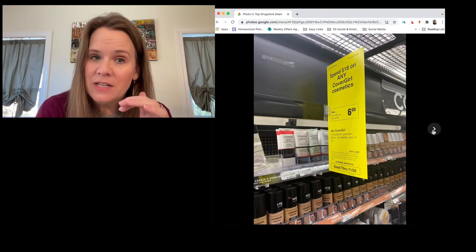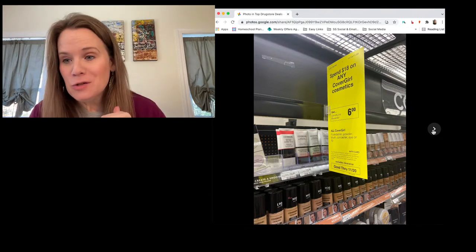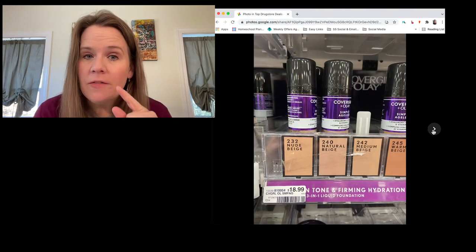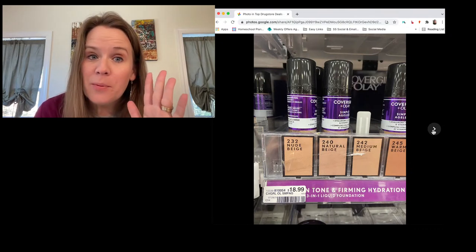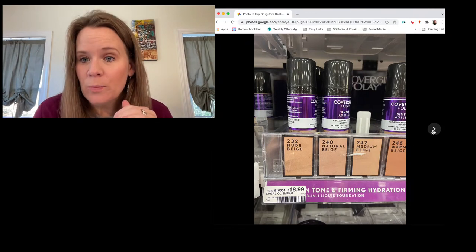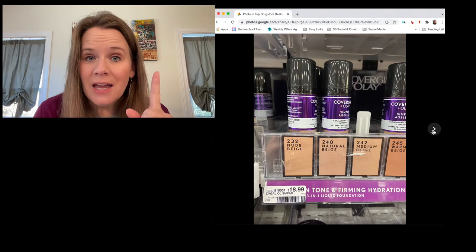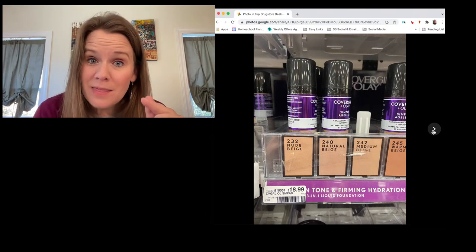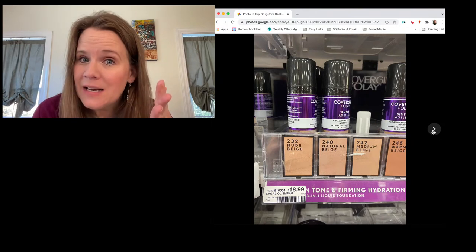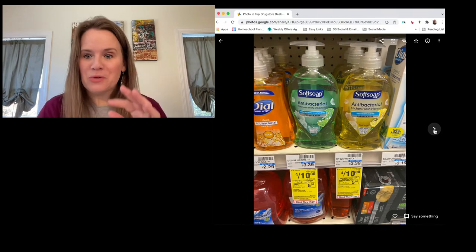CoverGirl this week: buy $18 and get six dollars in rewards. Last week was a better deal at buy two and get a six-dollar reward, but this week there's a store coupon for eight or six dollars off the CoverGirl Olay Simply Ageless. Paired with a two-dollar manufacturer coupon and the six-dollar reward, you're paying $2.99 with an eight-dollar coupon or $4.99 with a six-dollar coupon — much better than the $18.99 price.